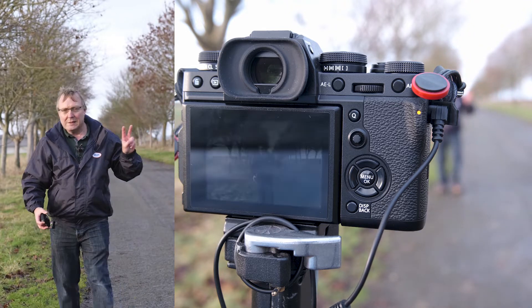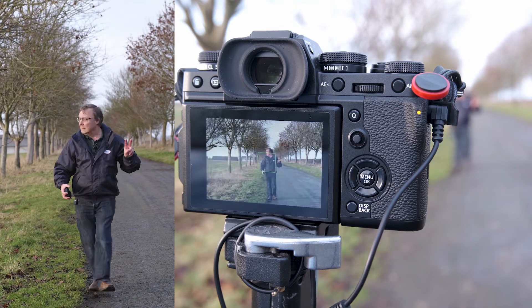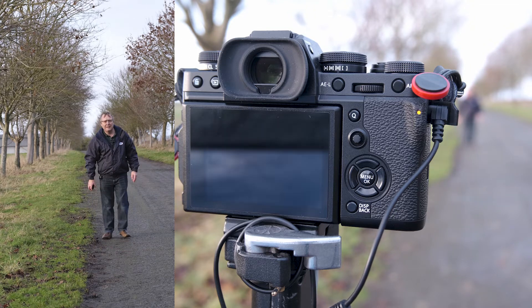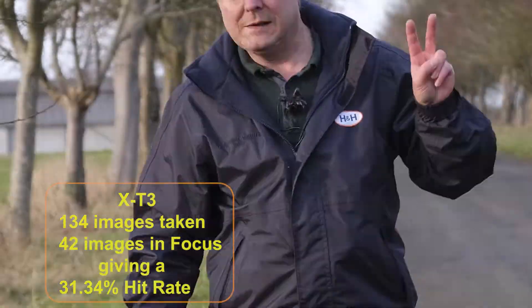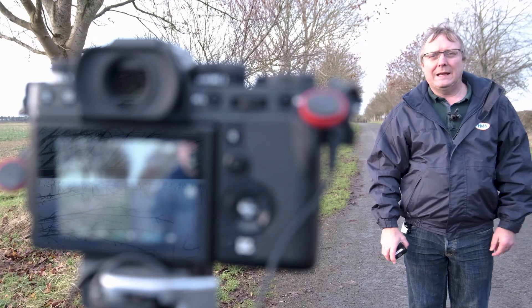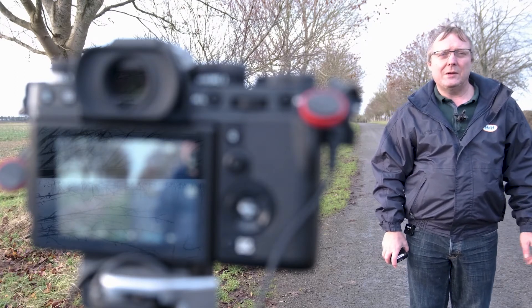I'm going to walk towards it in continuous mode. So that's our look at the XT1 and the XT3 AFC.